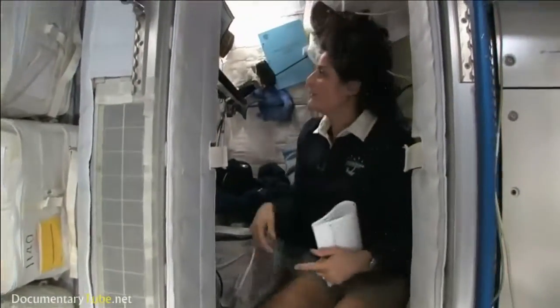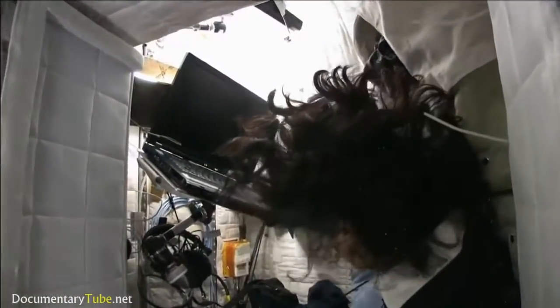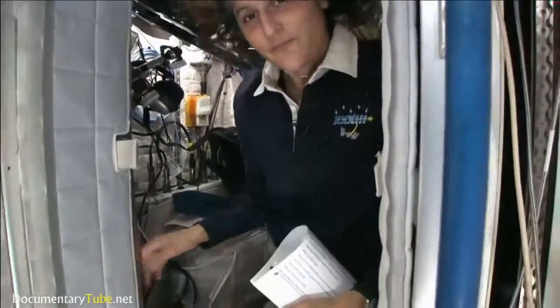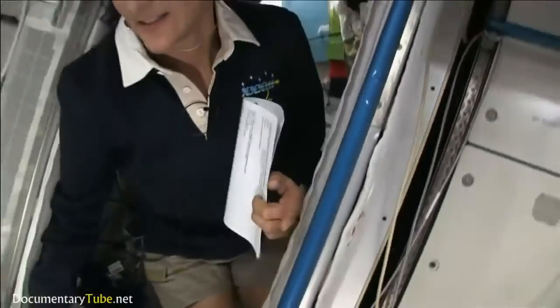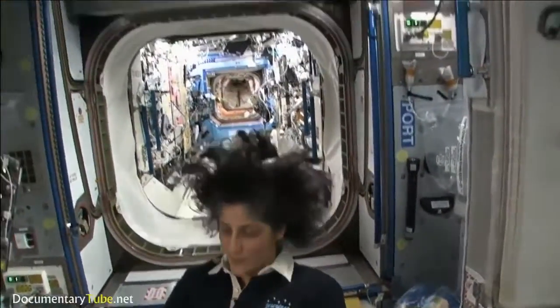I don't have any sensation in my head that tells me that I'm upside down, so it really doesn't matter. The sleep station is also like a little office. We've got a computer in here, a couple little toys, some books, some clothes, and other things that make it sort of like home. I'm coming out. And just for reference, that's one sleep station.